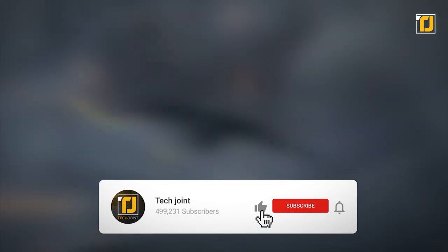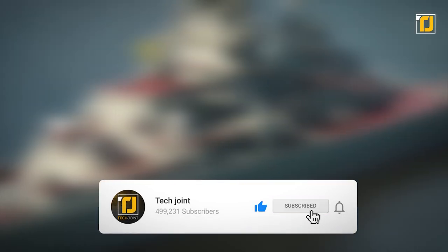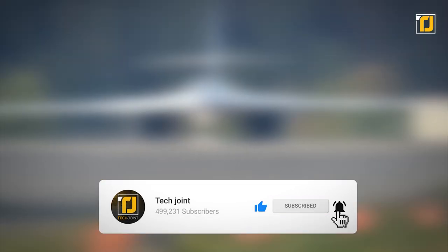Comment below which of these massive machines blew your mind the most. Don't forget to like the video, subscribe to TechZone, and we'll see you in the next one.